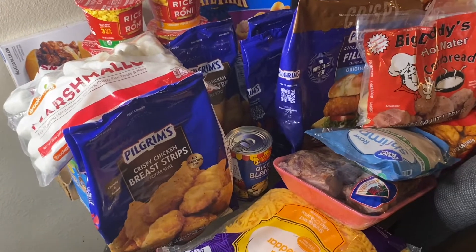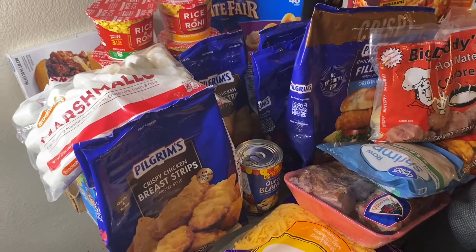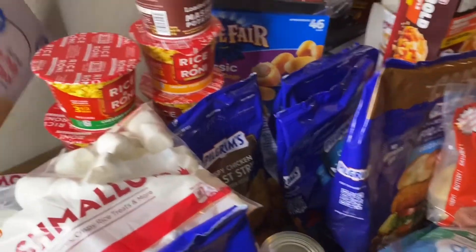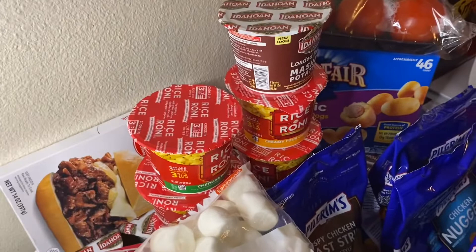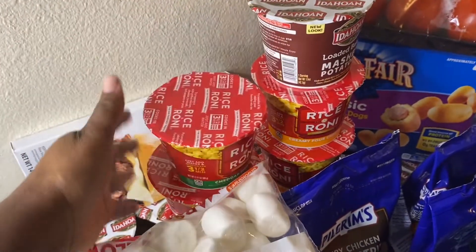Hey everybody, welcome back to another grocery haul. This is a semi-large grocery haul. Today I have some sirloin Philly steaks and some cheddar and broccoli in the cup.